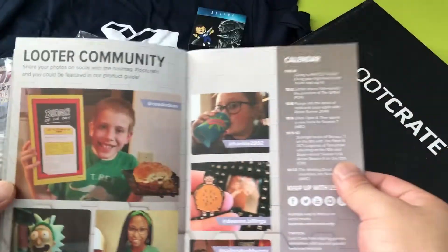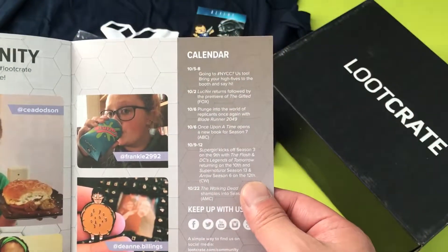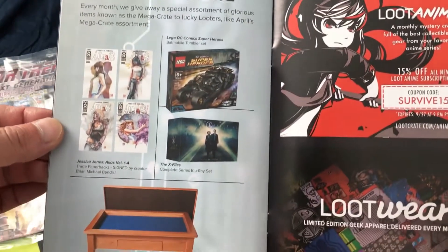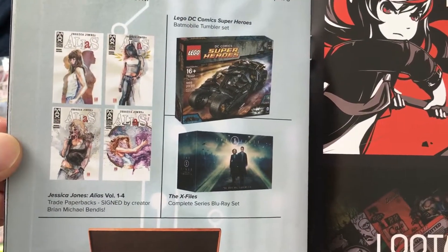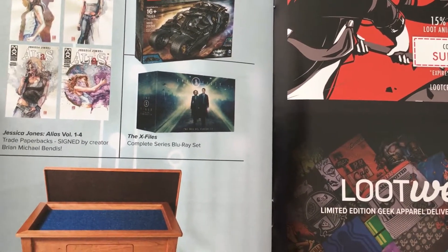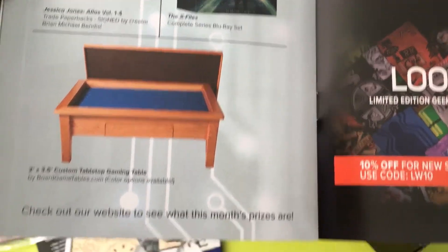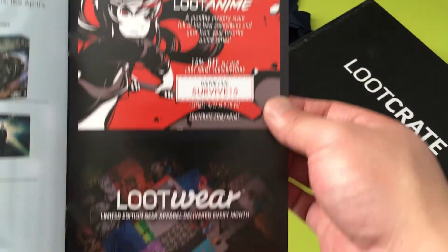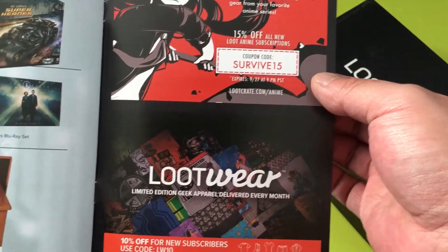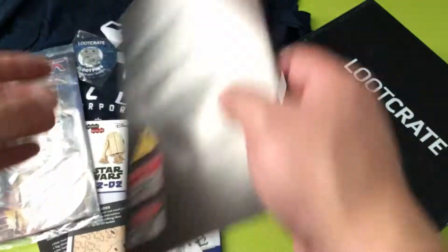There's also the Looter Community calendar — keep up with them and you can win a Mega Crate. Prizes include comic books of Jessica Jones, some Lego stuff, an X-Files Blu-ray complete series set, and a custom tabletop gaming table. Also advertising Loot Anime, Loot Wear limited edition apparel delivered every month at 10% off — and that's that.